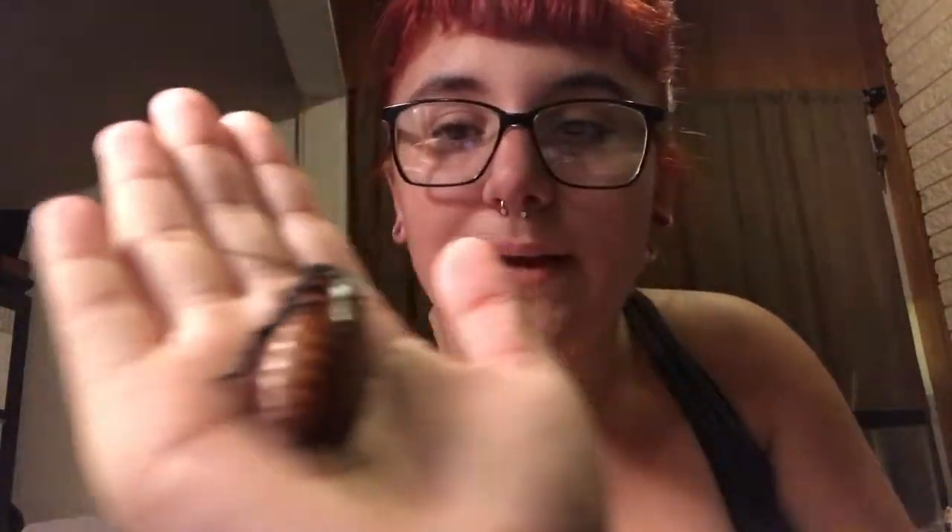To distinguish male from female: the female usually has darker colors and doesn't have any bumps on its head. This guy is very light colored and you can see he has two bumps right there — those are his little horns. They're super sweet and very recommended.